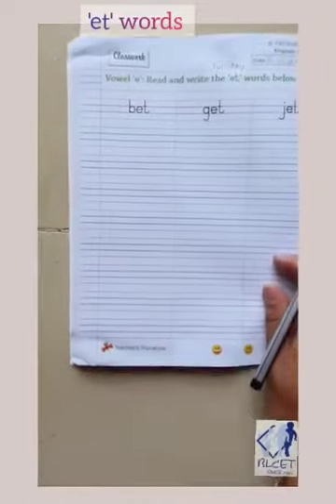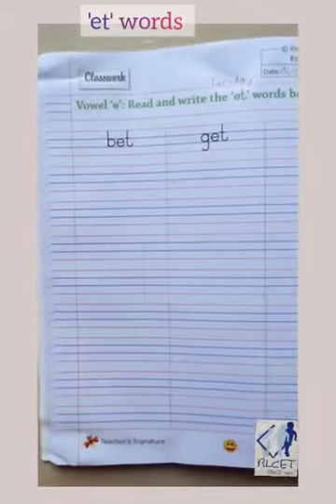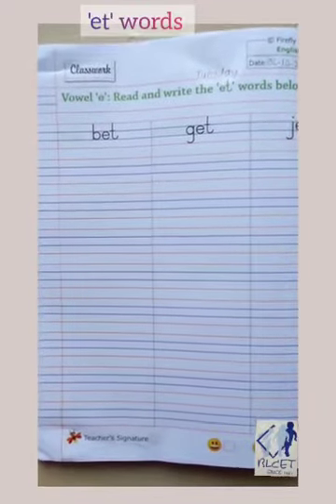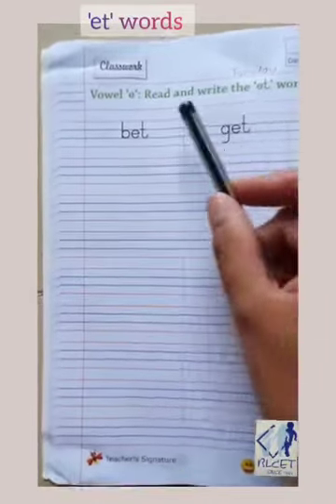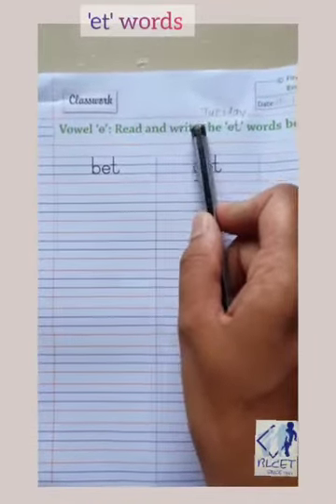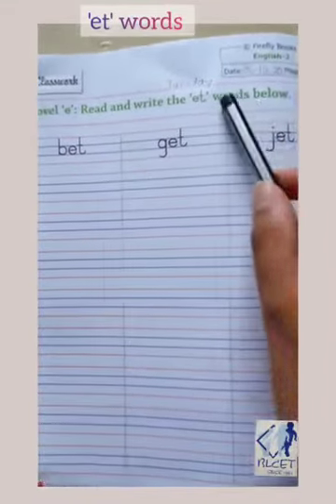Now let us see. We have to write vowel E words. E says 'Eh'. E says 'Eh'. Okay children, read and write the E-T words below.